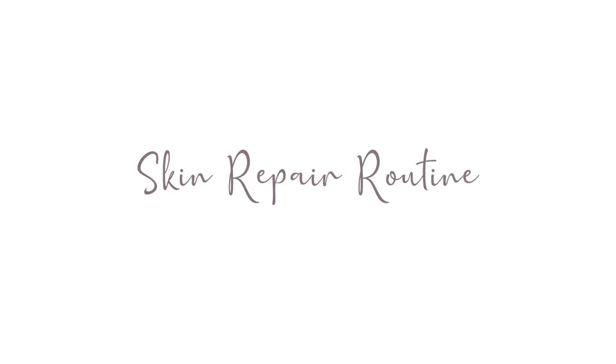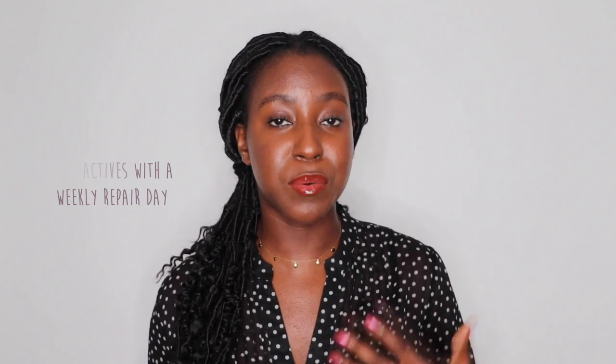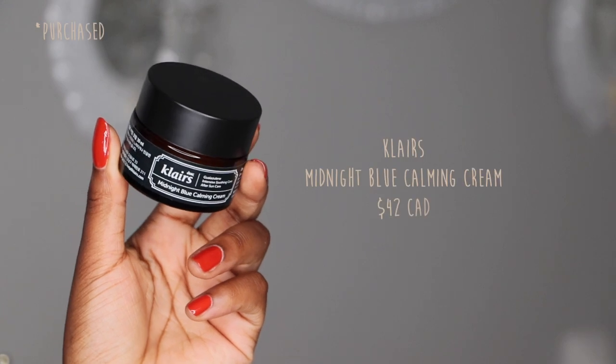Tip number four: with all the active ingredients, exfoliation, and harsh things we do to our skin, it's important to have a skin recovery day or week. Incorporating this into your routine by giving your skin a break from active ingredients will allow your skin to actually rebuild itself. Your skin barrier is there for a reason, and a lot of what we do daily deteriorates it. So give your skin time to replenish — I use good ceramides and calming ingredients to soothe my skin, and I've definitely seen an improvement in quality from giving it a break from actives.